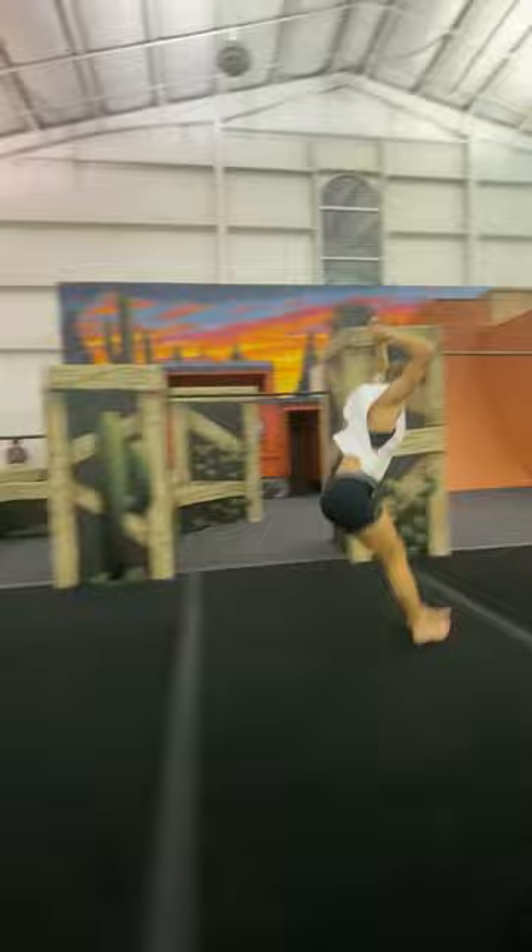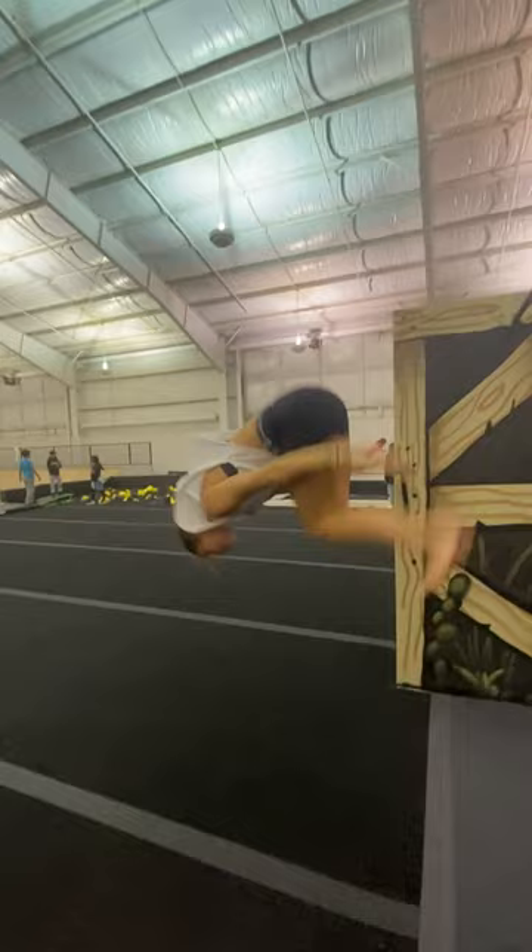As for front flips, I did a traditional punch front but Luke did a Russian lift. For flyaways, we honestly do them almost identical — it's just I add a little bit more power into it.